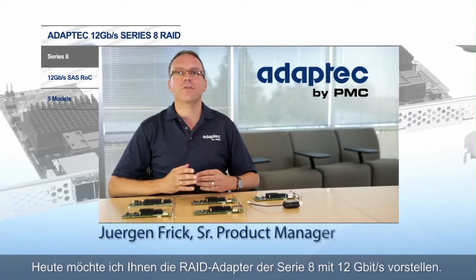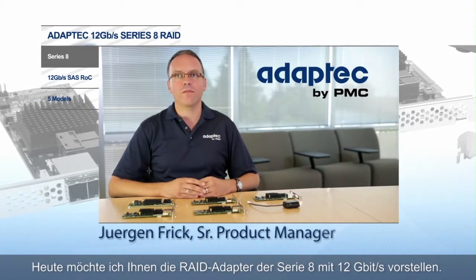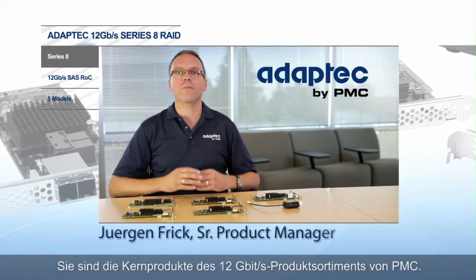Hello, my name is Jurgen Frick. I'm a product manager at PMC for the Adaptec product portfolio. Today I'm here to introduce the Series 8 family of 12 gigabit per second RAID adapters, the cornerstone of PMC's 12 gigabit per second portfolio.